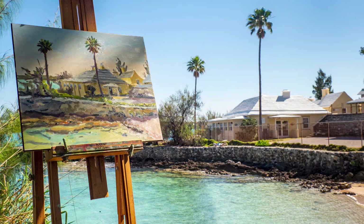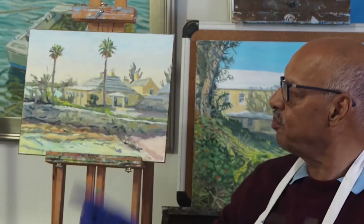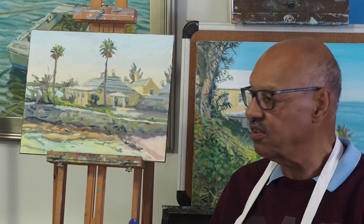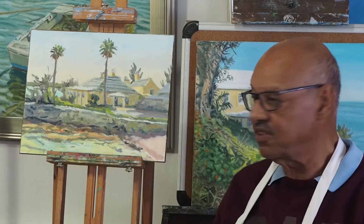It was early morning. The sun was high in the sky but still back behind the buildings and behind the palm trees, so I had a fairly bleached-out sky in front of me. To make it interesting, I have it sort of a golden yellow right at the bottom and there's a little blue at the top, but it's still a fairly pale sky.